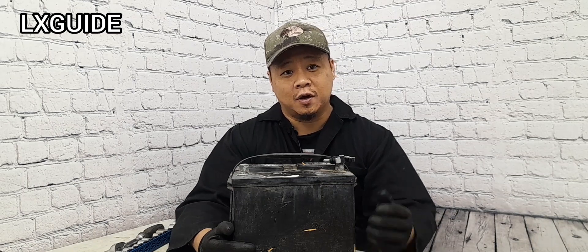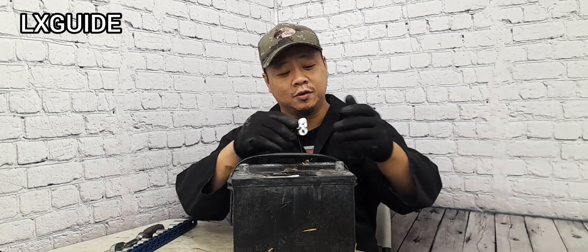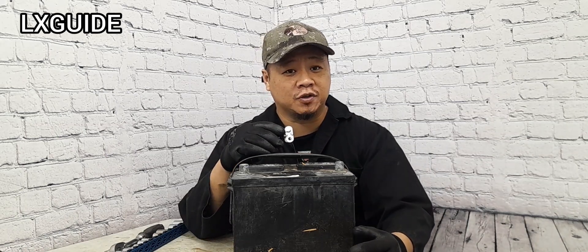Welcome to Alex's Guide. In today's video, I'm going to tell you guys why your battery terminal or battery cable feels extremely hot.